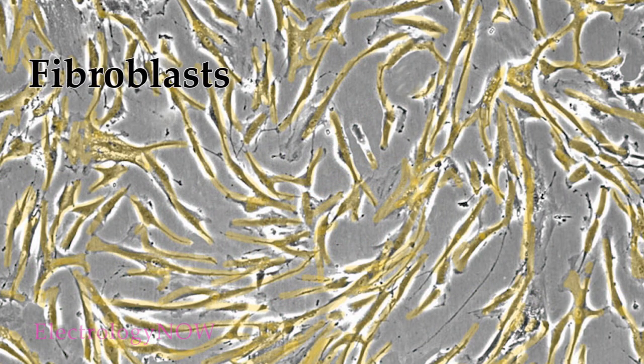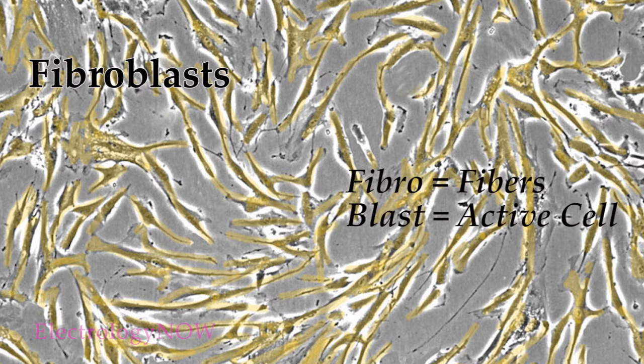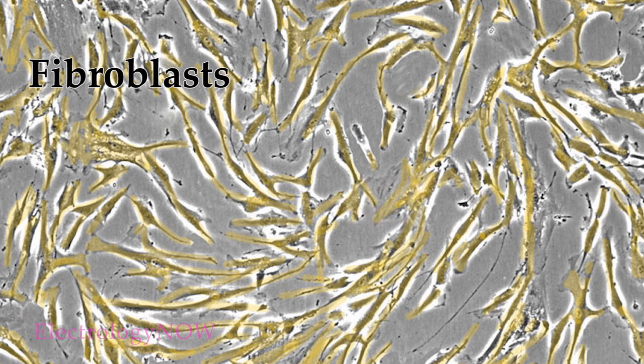Here's a photo of fibroblasts in the dermis — I've colored them yellow. In most cases, the fibroblasts are somewhat inactive. However, inflammation fires up the fibroblasts and gets them working to form new collagen. When a cell is inactive, it's called a fibrocyte — fibro meaning fibers, and cyte meaning a cell. The term fibroblast represents fibro or fibers, and blast means a cell that has become highly active. Thus, a fibroblast is an active cell that's making fibers. In electrology, fibroblasts become highly active and fill the wound area with fresh new collagen.